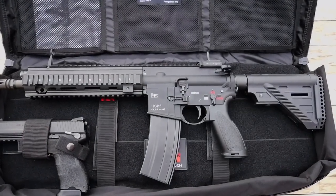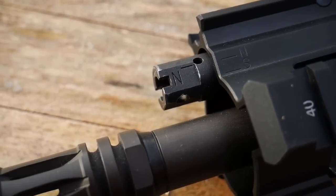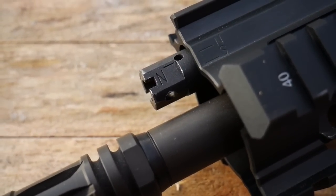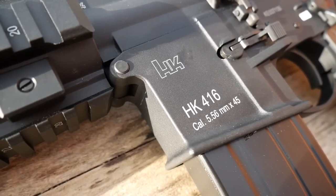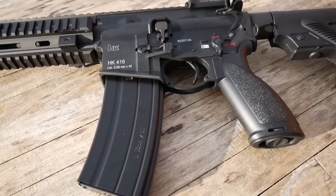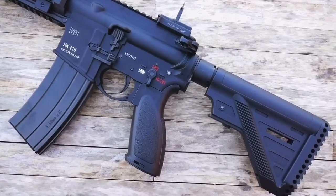The VFC HK416A5 is a lefty's dream, with the A5 variant having full ambidextrous controls. It features their patented hop-up system disguised as the adjustable gas block. Further features include the integrated front flip-up iron sight bolted onto the quad rail, M4 angled magwell, enlarged trigger guard, version 7 HK grip, enhanced charging handle, HK low profile rear backup iron sight, and the rear sling point with the HK slimline stock.